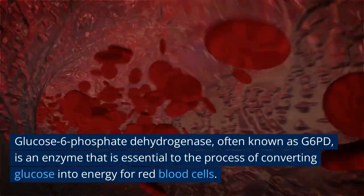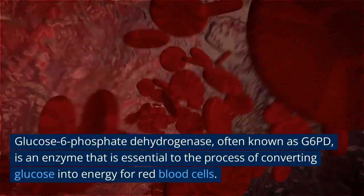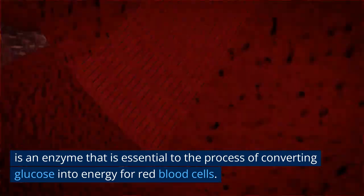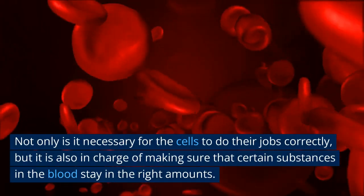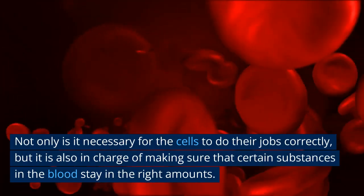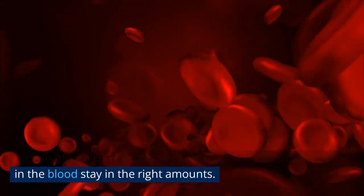Glucose 6-phosphate dehydrogenase, often known as G6PD, is an enzyme that is essential to the process of converting glucose into energy for red blood cells. Not only is it necessary for the cells to do their jobs correctly, but it is also in charge of making sure that certain substances in the blood stay in the right amounts.